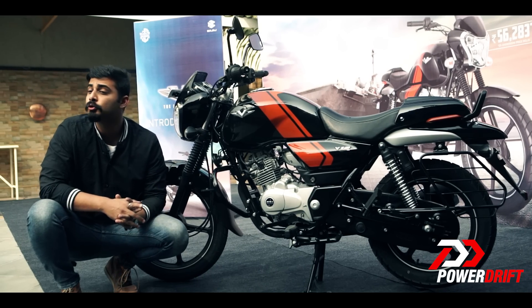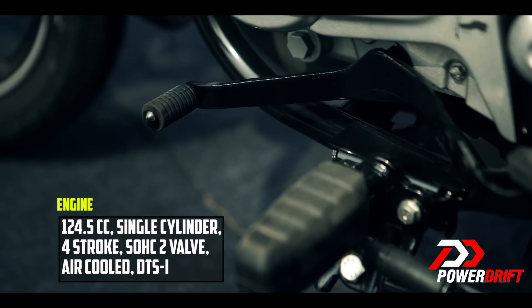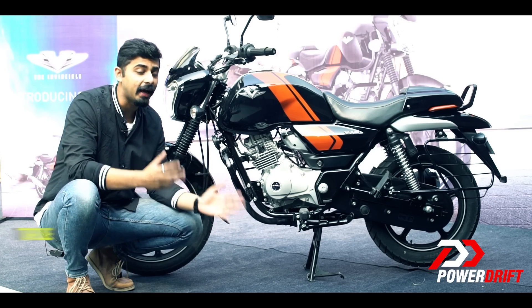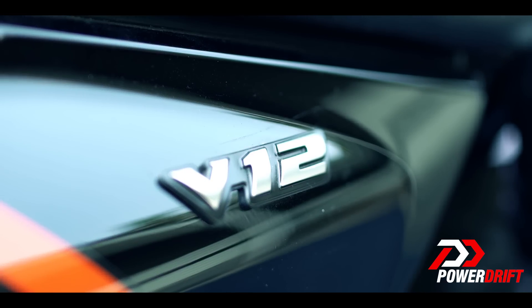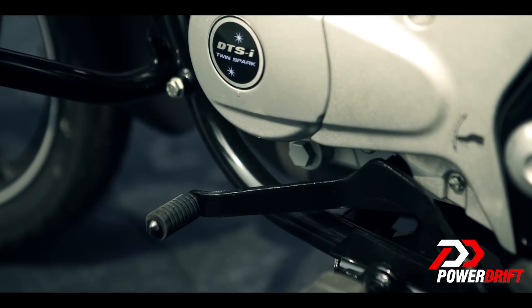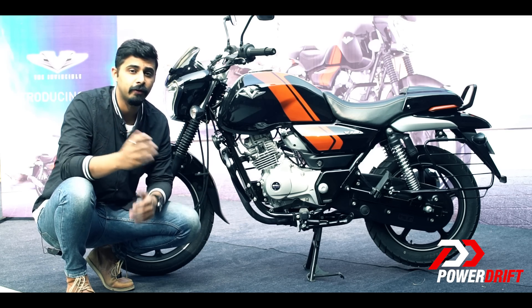The Bajaj V12 sports a 125cc single-cylinder air-cooled DTSI mill which Bajaj claims is all-new, and it churns out 10.6bhp and 10.9Nm of torque. This is mated to a 5-speed gearbox which is an all-up system, the same that we saw on the V15.